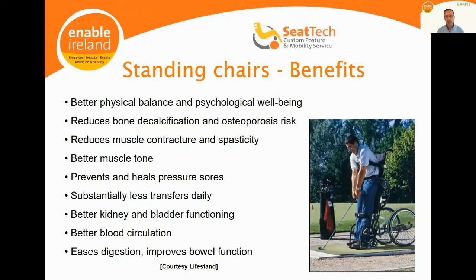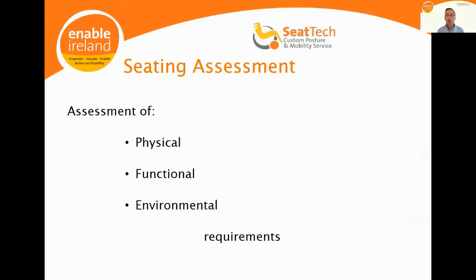Standing wheelchairs carry a raft of benefits, though they are much heavier than regular lightweight manual wheelchairs, so they would typically be a second chair rather than a primary one. From CTECH's perspective, we assess the physical, functional and environmental requirements of people attending our service to help select the most appropriate wheelchair and design the most appropriate seating supports. We're not affiliated with any commercial companies, so we provide a fully independent and objective assessment service.